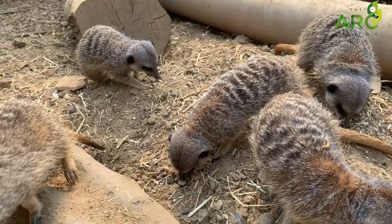If another meerkat couple decides that they are going to have children, typically the dominant couple will kill those babies and make that couple look after the dominant couple's babies. So meerkats are quite nasty to each other when they want to be, but this is to ensure that the group stays nice and healthy.